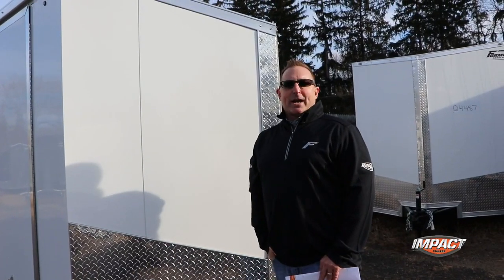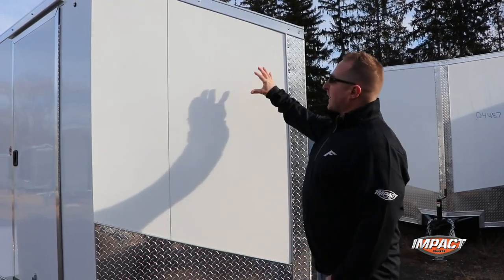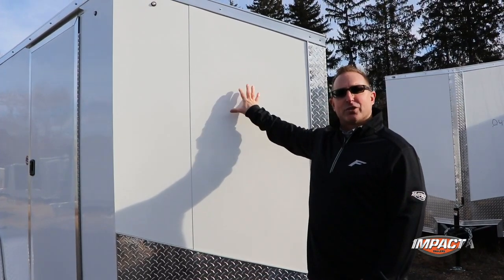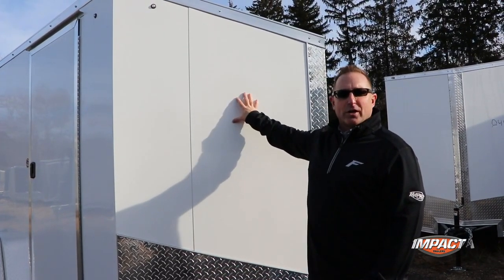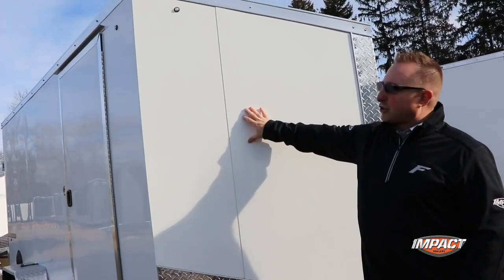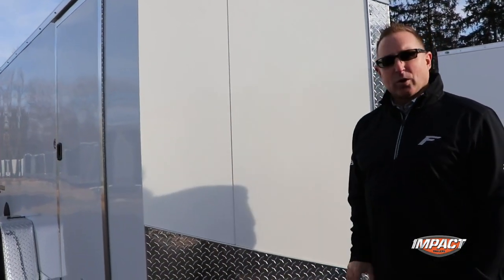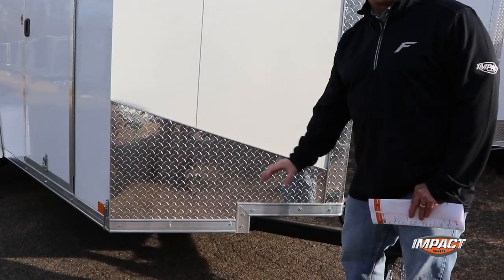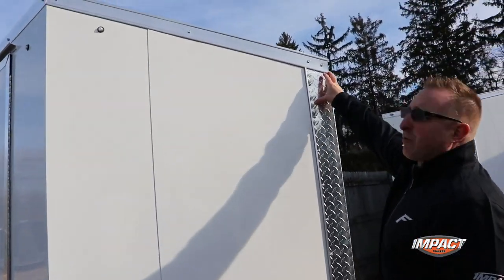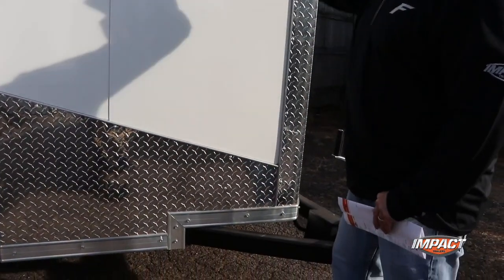The Impact brand is actually from Formula Trailers, and the cool thing about this is a five-year structural warranty, 16 inch on center all the way around — so roof, floor, and walls are all 16 inch on center. The walls are actually tubular walls, the roof bows are actually tubular roof bows, and the floor is full height crossmembers. Also, these are 24 inch slant wedges and 24 inch stone guard slanted on a 12 inch slant.